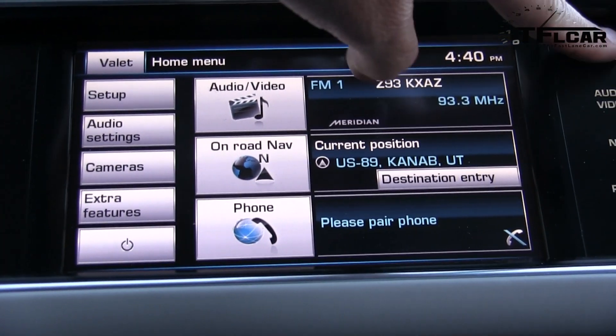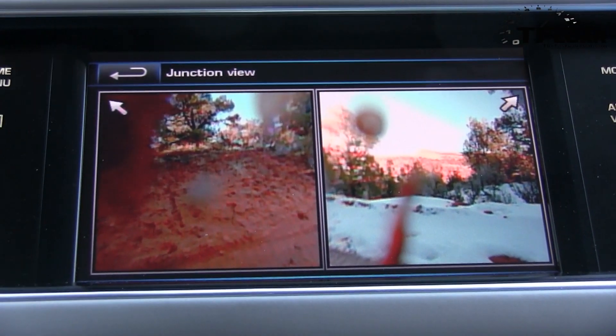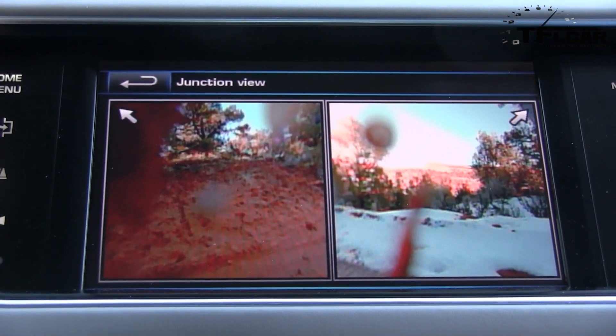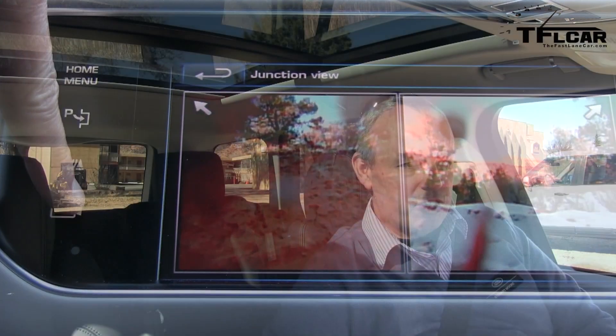In this specific model we've got the automatic terrain response system. Land Rover invented terrain response back in 2004, and for 2013 we've enhanced it with an automatic mode where the car detects sensor inputs — wheel speed, slip, yaw rate — and decides which of the five settings is the optimum to allow you to progress through whatever terrain you're driving in.